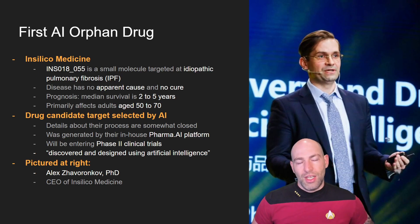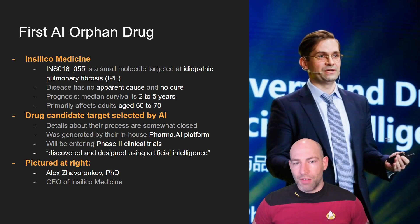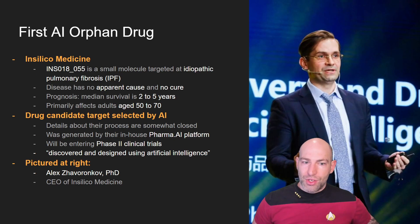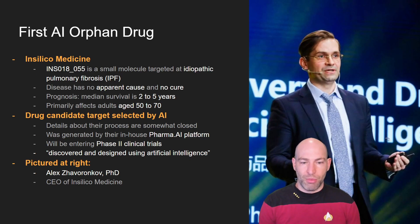Idiopathic pulmonary fibrosis causes progressively worse scarring of the lungs — when your lungs are too scarred, you can't breathe anymore, so it's a pretty awful disease. It doesn't affect that many people, and there are a couple of treatments out there already, but those are mostly for managing the disease. This drug candidate was designed and detected entirely by In Silico Medicine's in-house AI platform called pharma.ai.